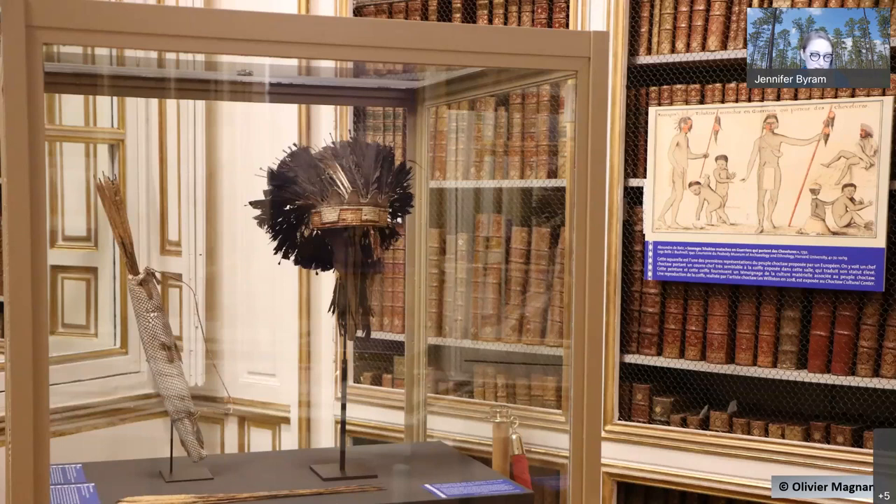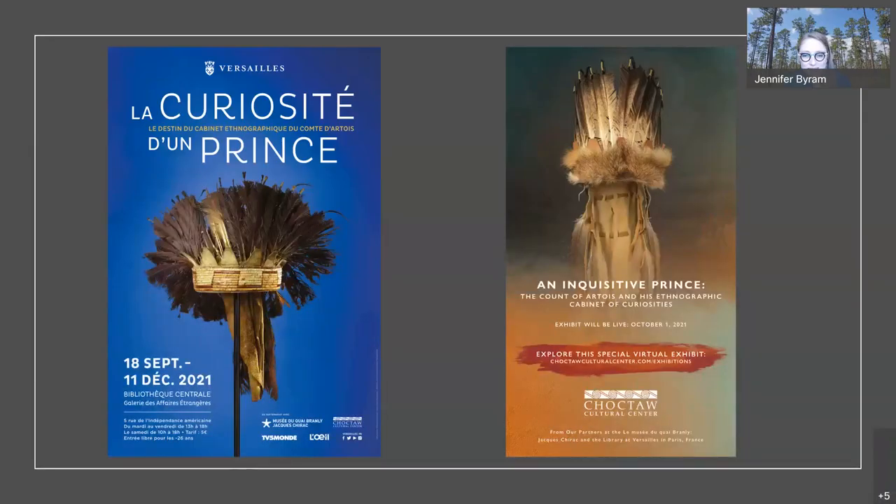We also have a garfish skin quiver and some darts made out of cane with thistle at the top. Here you can see the headdress side by side — the one from the cultural center on the right and the one from the museum on the left. In the watercolor you can even see a band of quill work, and Les included similar tabs at the top in his piece. There's a lot of this kind of conversation with the artists who made these items across time and space.